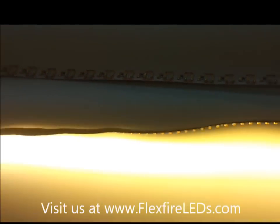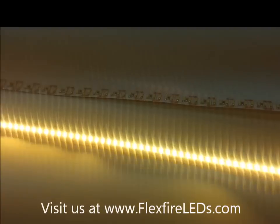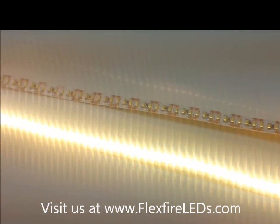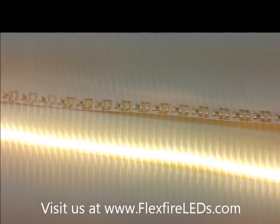This is the warm white color — it gives a really nice color and we're using this a lot in industrial applications, so we're releasing it to the market now for you guys. If you have any questions, hit us up at info@flexfireleds.com.